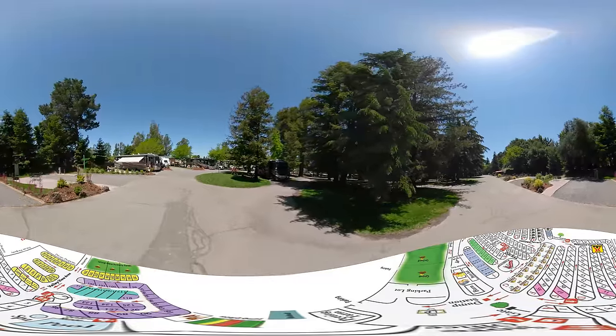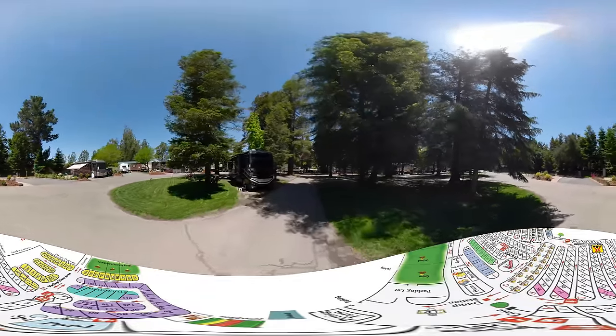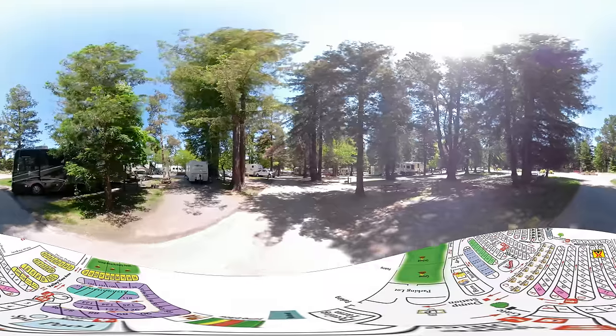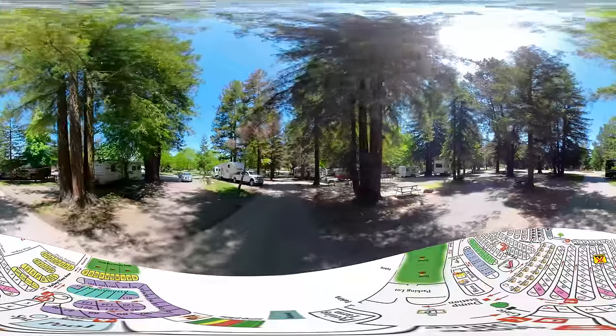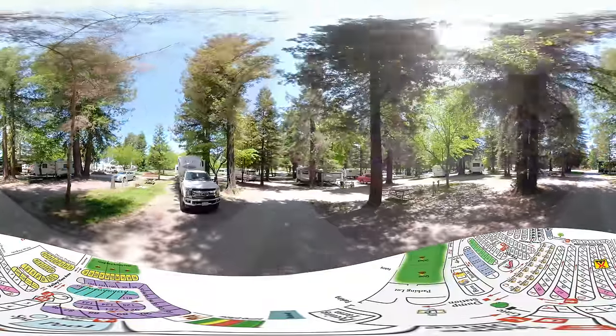We are now traveling down the row between B and C. On your left is row B. Numbering on our right is 39, 38, 37, 36, making its way all the way down to 31 on the right. On the left hand side, we're looking at the opposite side of these sites. As you can see, this section has pull-through sites with plenty of trees.